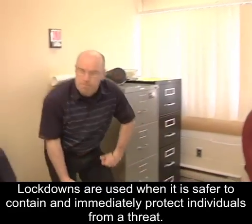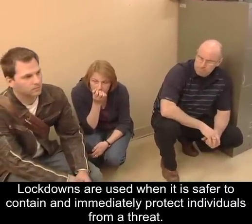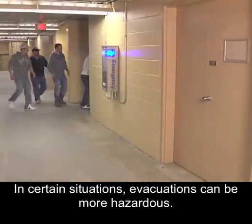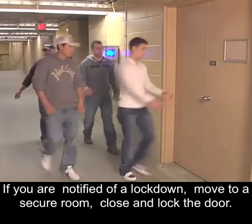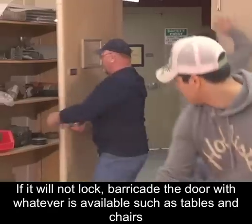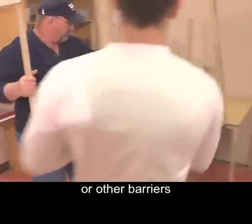Lockdowns are used when it is safer to contain and immediately protect individuals from a threat. In certain situations, evacuations can be more hazardous. If you are notified of a lockdown, move to a secure room and close and lock the door. If it will not lock, barricade the door with whatever is available, such as tables and chairs or other barriers.